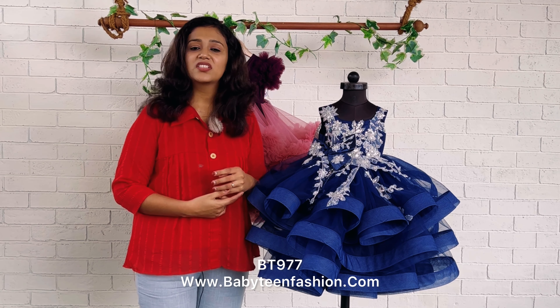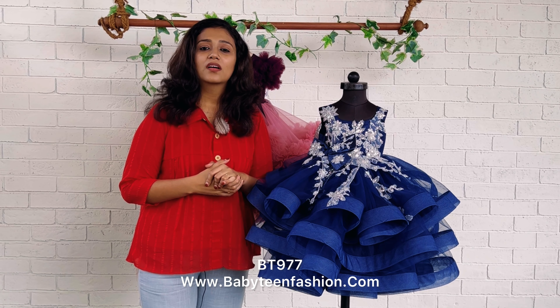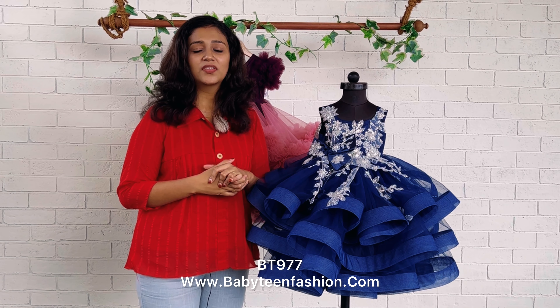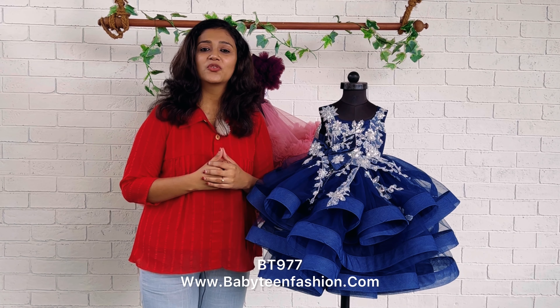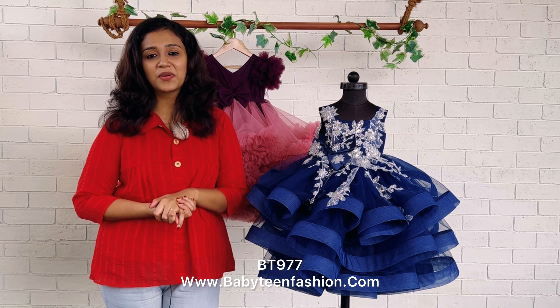The color can be changed to any of your choice. If you have a color theme or pattern theme, you can definitely come to us directly on our WhatsApp and our team will be there to assist you to choose the best outfit for your baby.